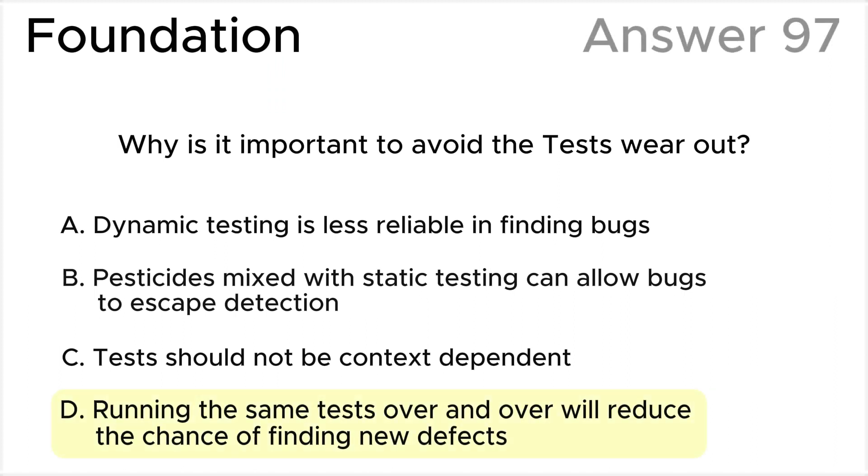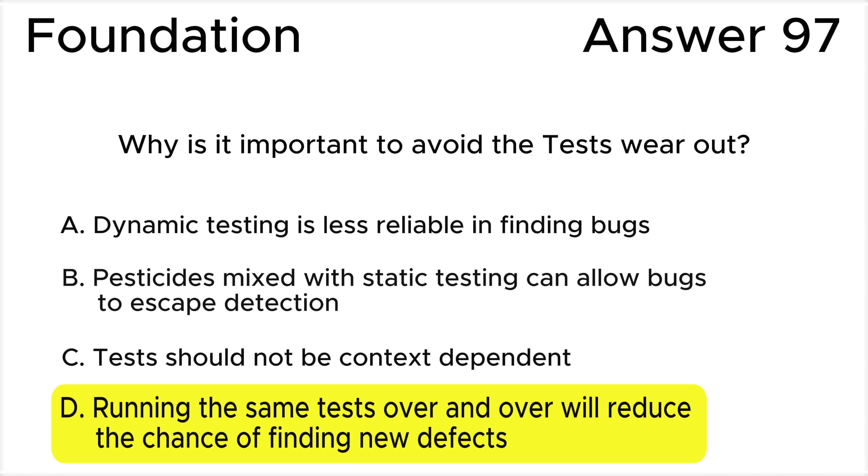The correct answer is D, according to the ISTQB syllabus. As tests are run repeatedly, the pesticide effect causes tests to become less effective. This aligns with the concept that tests wear out — if the same tests are repeated without modification, they become less effective in detecting new defects. Over time, the effectiveness of the tests diminishes.